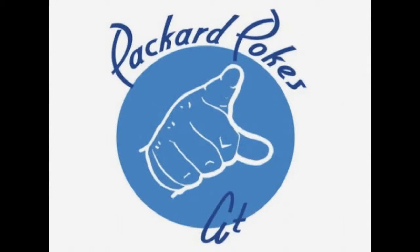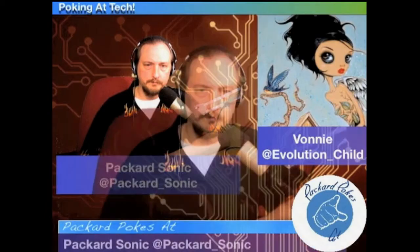You're on in 3, 2, 1. This is Packard Pokesat and I'm poking at your news. Joining us from across the pond for our photography section, which we do here once a month, will be Michael J. Burgess.